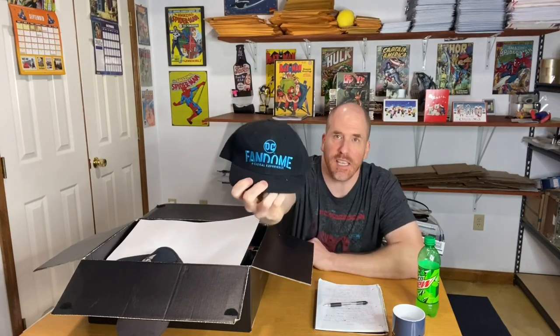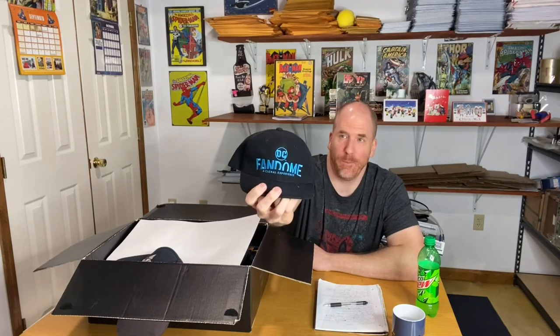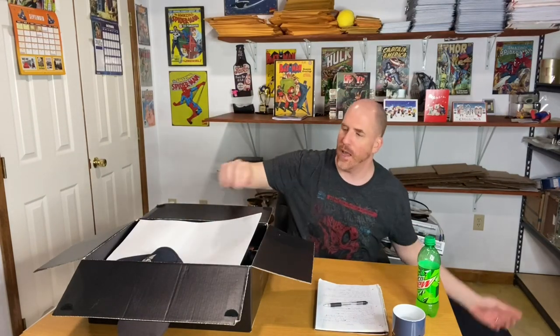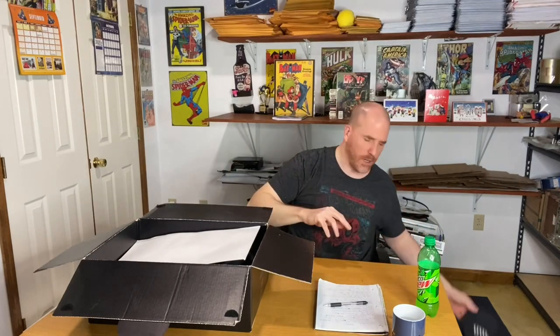Inside we have a DC FanDome hat. Believe it or not, even though it doesn't look really fancy, a DC FanDome hat new with tags sells for about $80. This one is not new with tags, but it doesn't feel like it's been used. Minimum I should be able to get $20 out of the hat, which alone will pay for the stuff inside this box. There's also a Star Laboratories hat — also from DC — which could go for around $15, but this one is used so we'll see what happens.